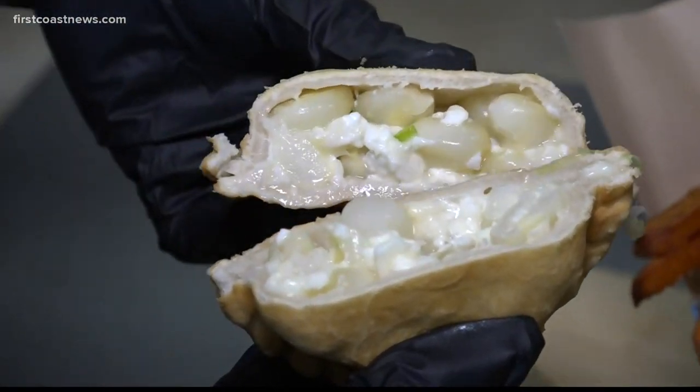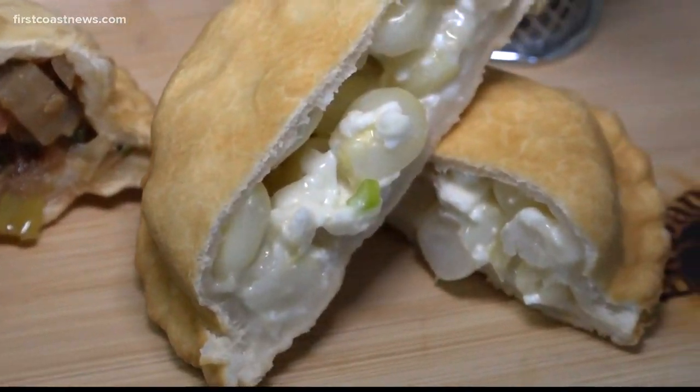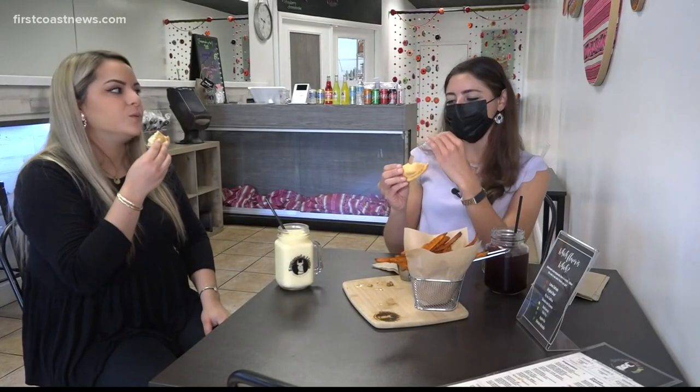Another favorite is the choclo con queso. The choclo is a Peruvian giant corn. We mix it with five different types of cheeses, so it's very gooey. I just got a big chunk of cheese too.